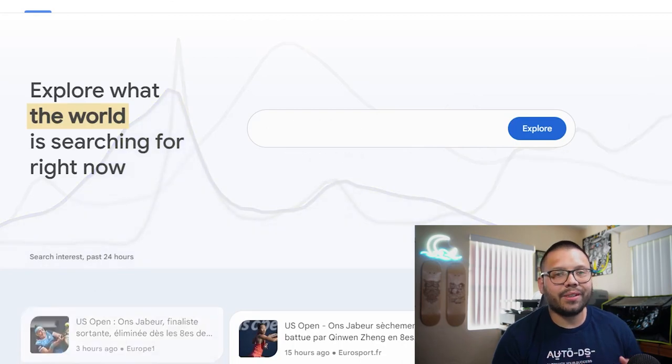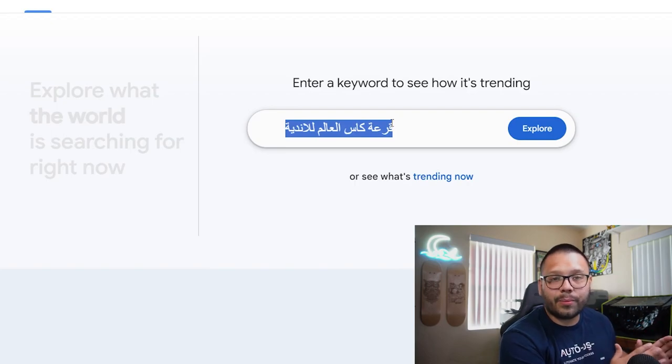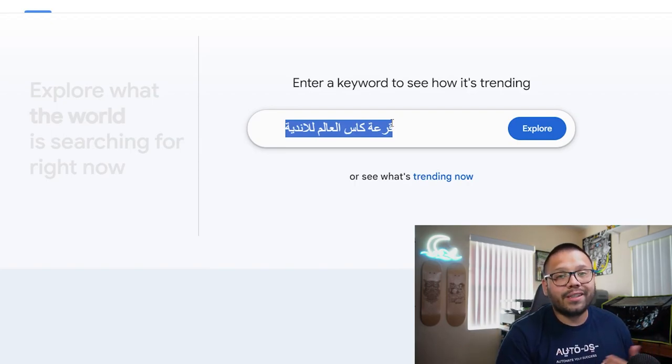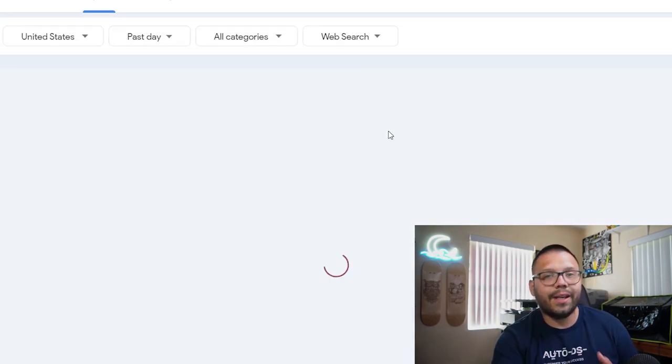So how exactly does Google Trends work and how can we use it to our advantage? Here we are on the Google Trends website, which is simply trends.google.com. All we have to do is search up a particular niche or product that we're interested in selling. We actually just passed summer, so one of the most popular niches you can sell during the summer is, of course, going to be bathing suits. Let's go ahead and look up bathing suits and see what it gives us.